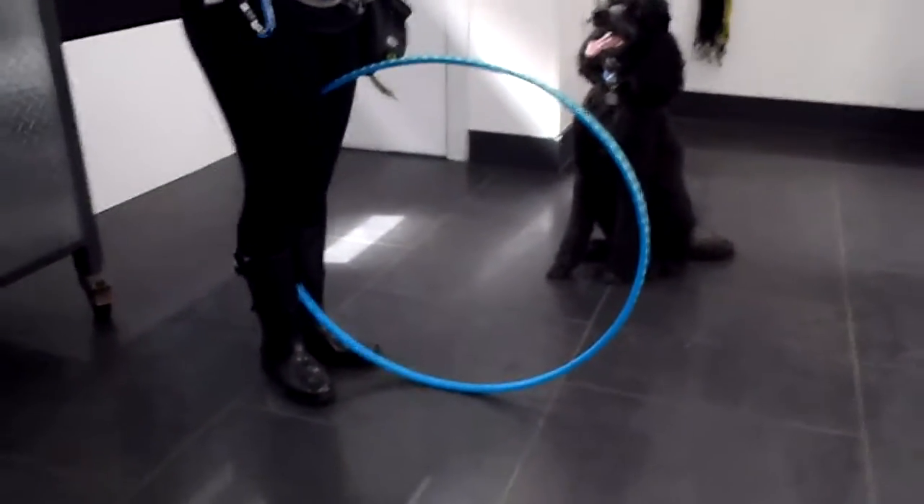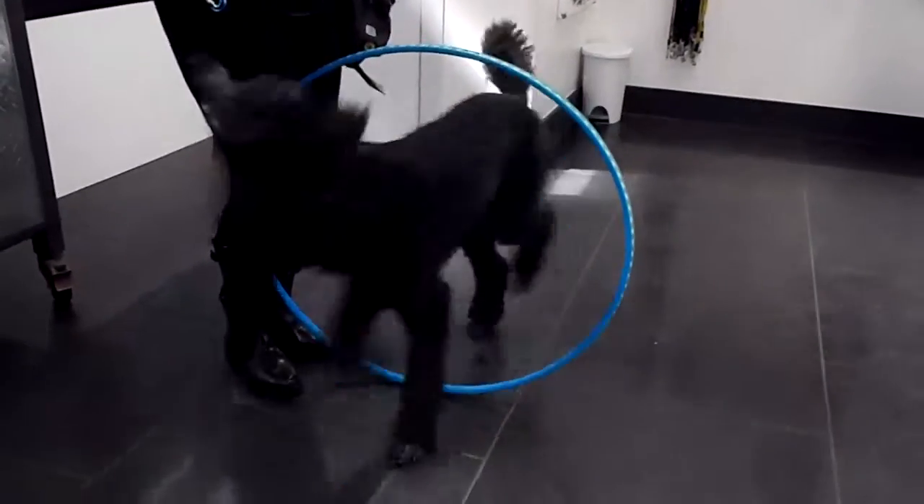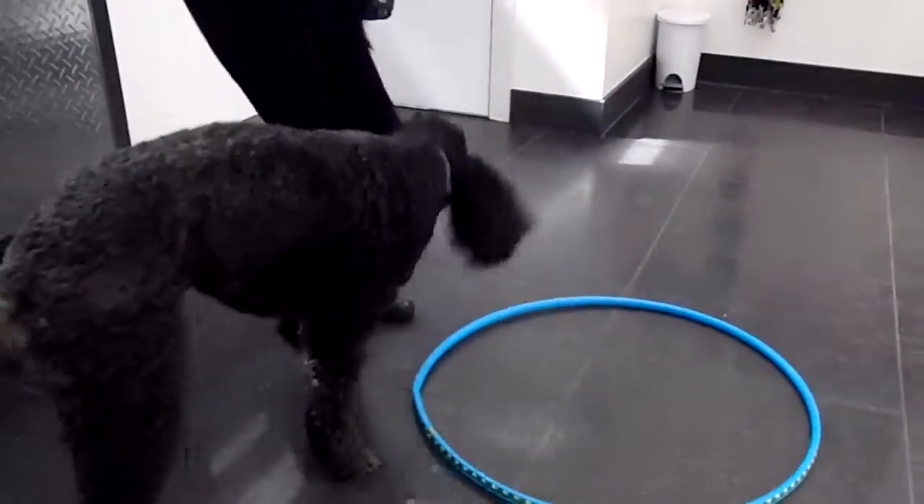Today he's going to do a hoop, a circle, and a sit. Ready? Pepper, hoop. Yes. Shut up already. Pepper.